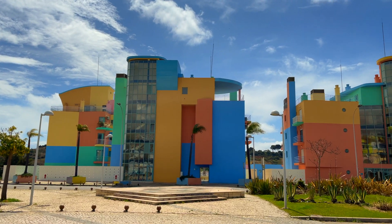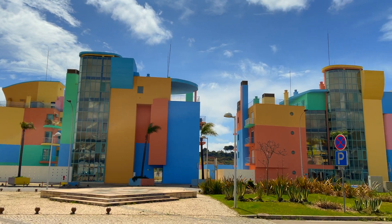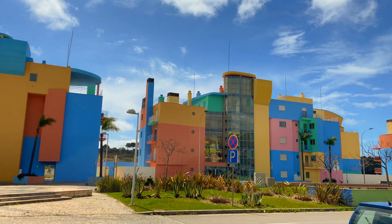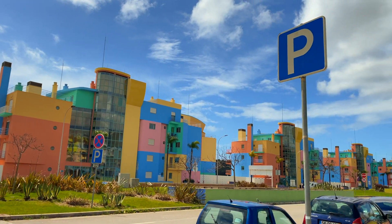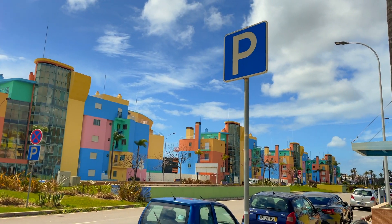We have just arrived at the marina and oh my goodness, check out these buildings! They actually remind me of an 80s shell suit. I feel like I'm in Palm Springs, but no, I'm in Portugal.